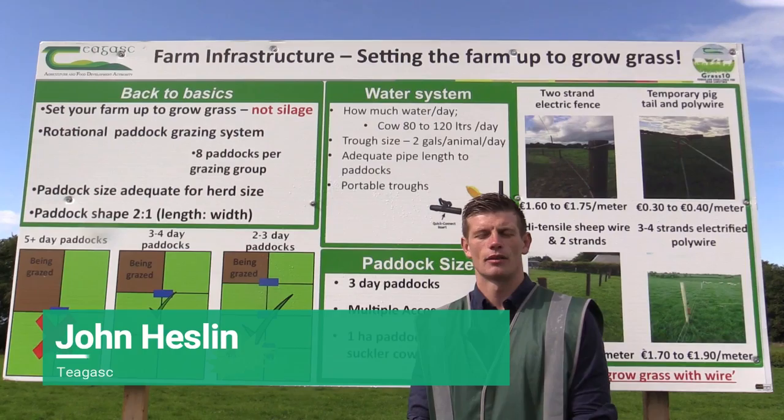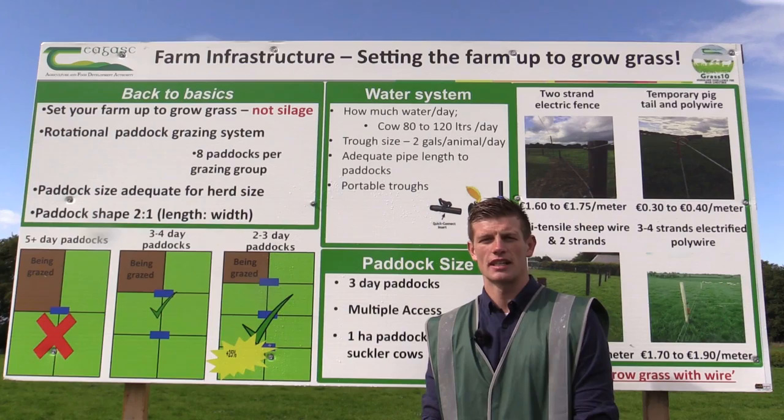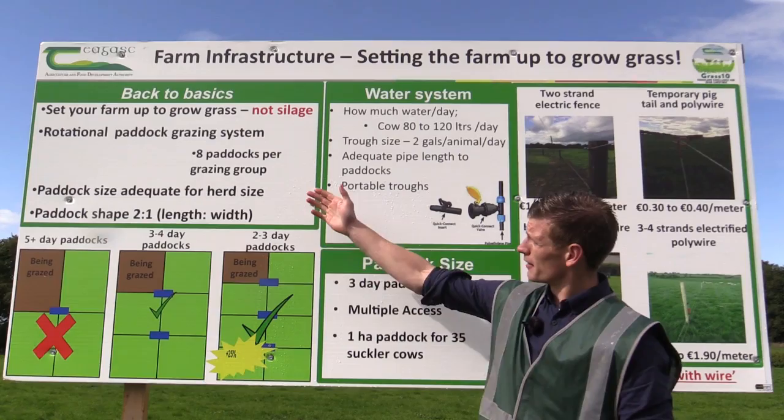John Hesslin here, part of the Grass 10 open day with the Derry Patrick Heard in Grange. Here we're discussing farm infrastructure which is a key component to grazing and utilising more grass on your farm.